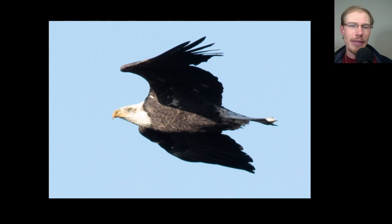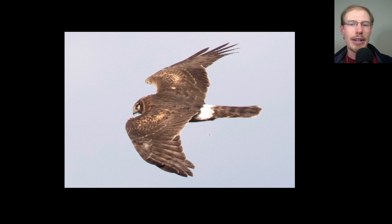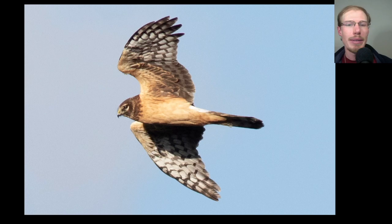Here we have a bald eagle that's almost a full adult — I might call this one a fifth-year type bird. You can see it's got the white head and white tail, still a little bit of brown in the head, and just a tiny bit of white still on the body and wings. Probably next year this bird will look like a full adult. Here we have the topside of another bird — that white rump patch is characteristic of the northern harrier. It also has that owl-like facial disc that helps it hear when hunting for prey, with a relatively long tail and relatively pointed wings.